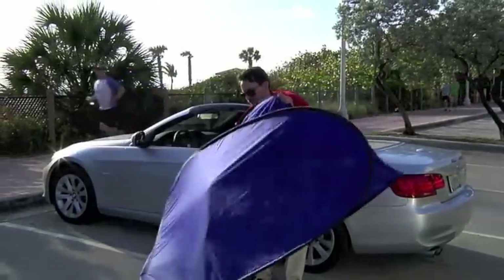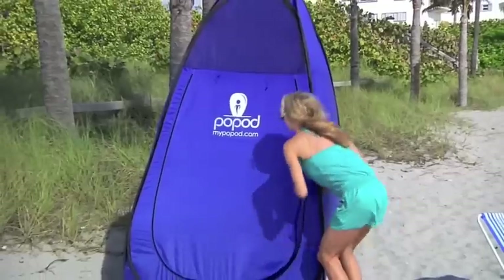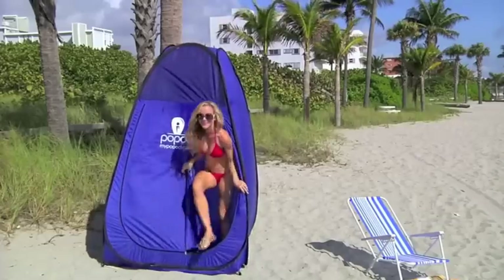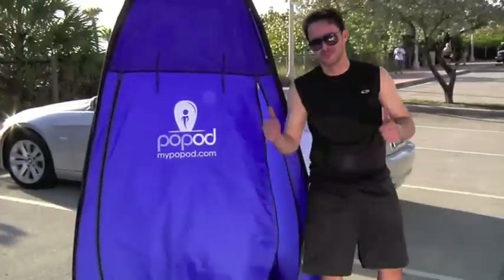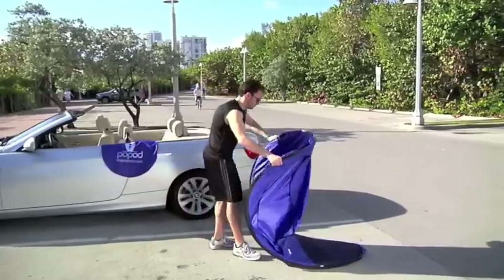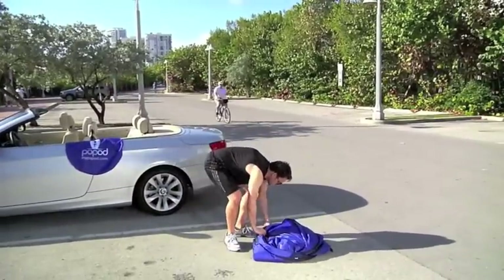Perfect for athletes on the go, changing at the beach, also great for photographers, dance recitals, and trade shows. PopPod weighs only 7 pounds and pops up and folds away in no time, making it ideal to take with you anywhere.